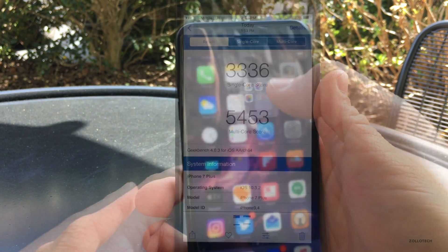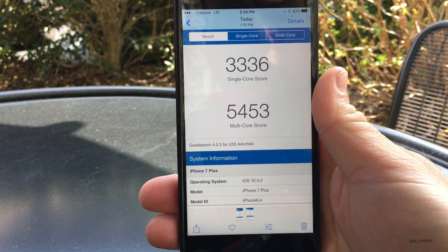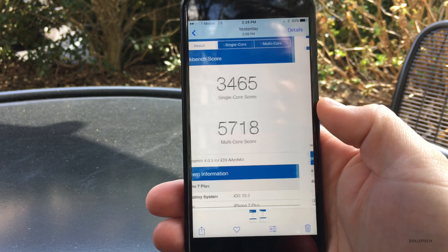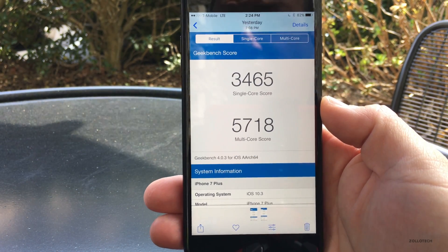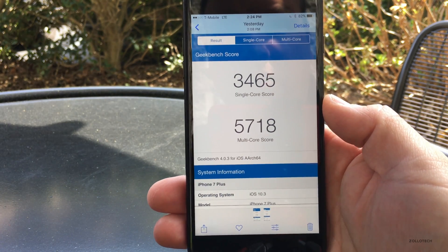I did run a benchmark test. This is from Geekbench 4, and you'll see today it's 3336 for single core and 5453 for multi core. It's actually a little bit slower than before, and I ran it twice to make sure.